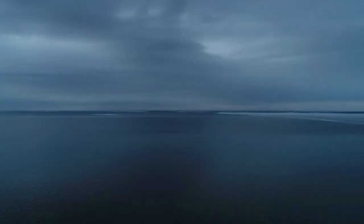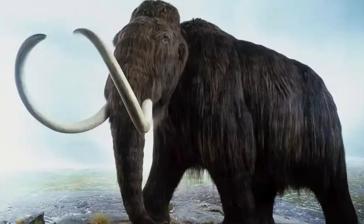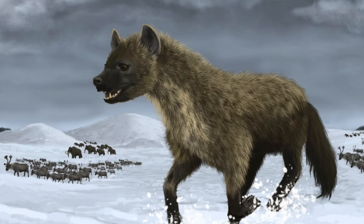But what happened? Ice retreated from the northern hemisphere and a quaternary extinction event occurred. It wasn't just cave lions who went extinct during this event — other big mammals like the woolly mammoth, Irish elk, and cave hyenas also went extinct.